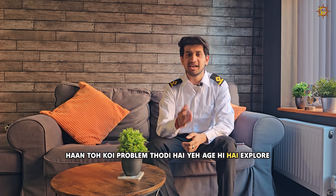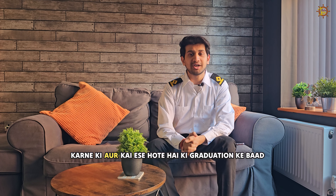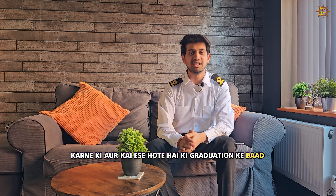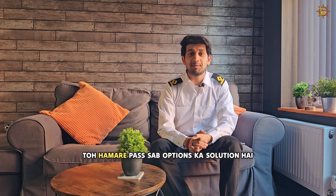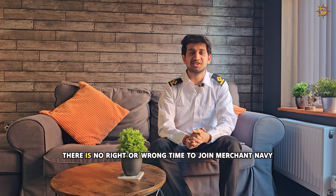There is no problem. It is easy to explore. And some things happen where after graduation and engineering, they want to explore the Merchant Navy. So there is no right or wrong time to join the Merchant Navy.